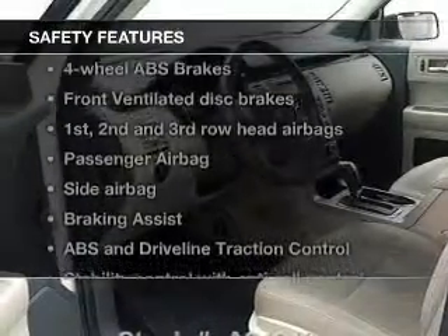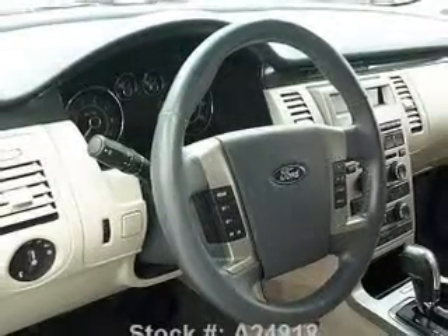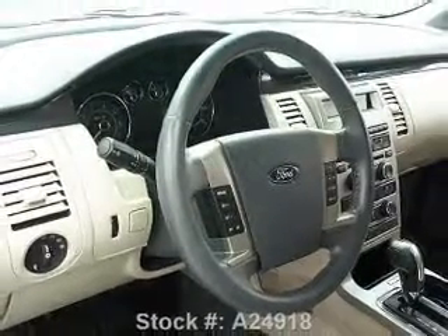And for your peace of mind, the following safety equipment is included: front ventilated disc brakes, curtain head airbags, passenger airbag, side airbag, traction control, stability control, and low tire pressure warning. Call today to schedule a test drive.